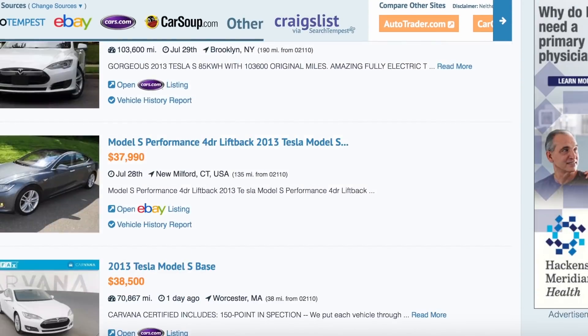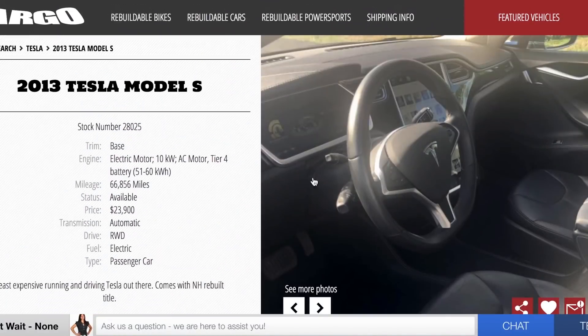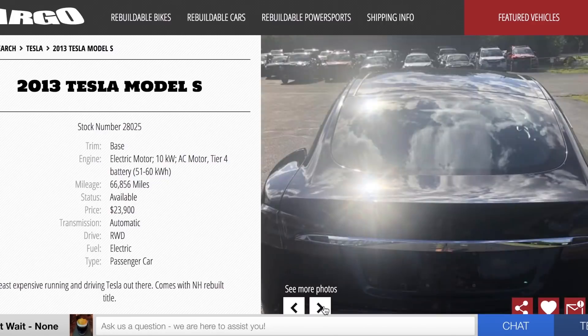A link to Argo Cycles, which is the dealership where it's being sold. A 66,000-mile Tesla for 23 grand sounds like a decent deal to me, so let's dig into it some more.